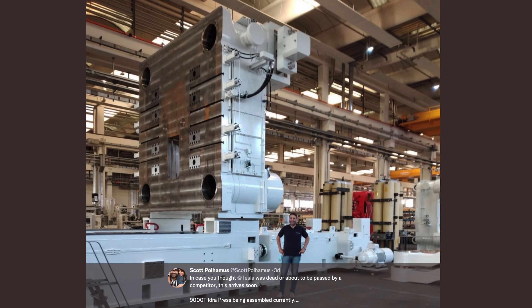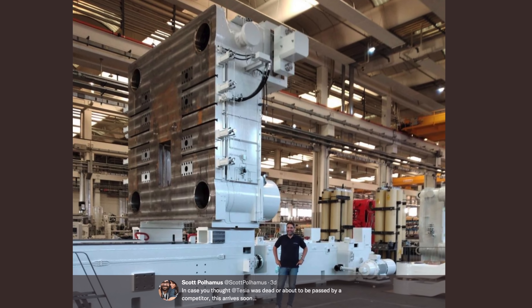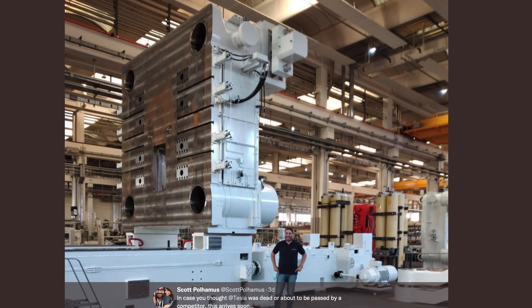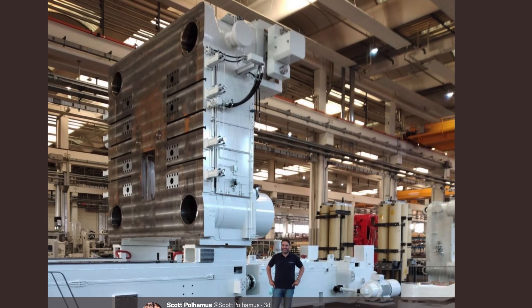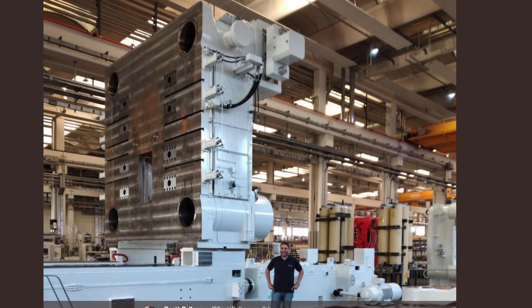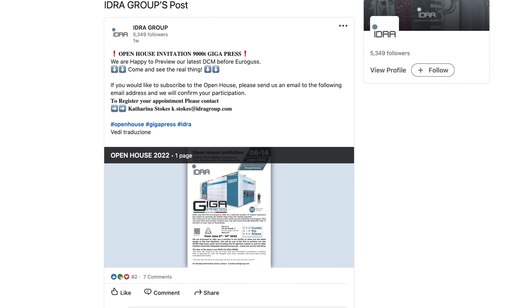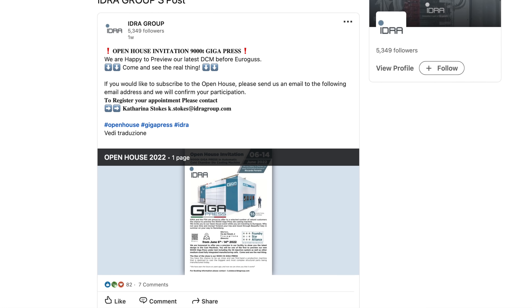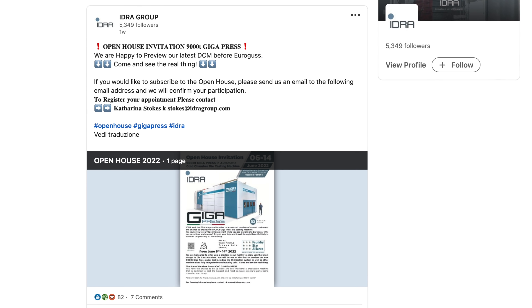For a while there was speculation that this Gigapress was being installed at Giga Texas, but I have not seen that to be the case. These pictures seem to be from within Hydra's manufacturing facility. Their LinkedIn post says their plan is to assemble it and unveil it at an open house, letting investors and guests interested in this new manufacturing technology come check out the 9,000-ton Gigapress before it officially gets shipped and installed to Giga Texas.